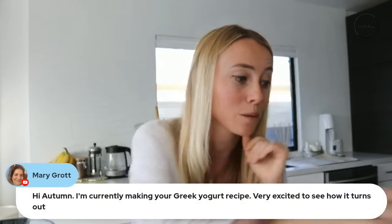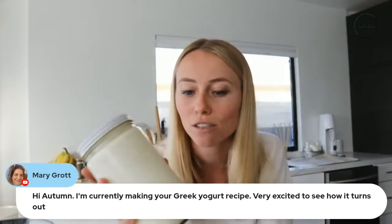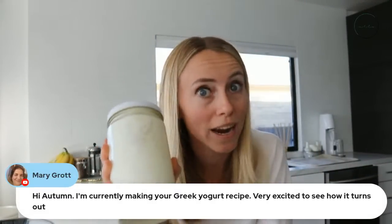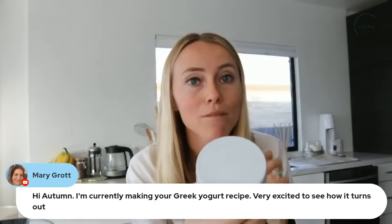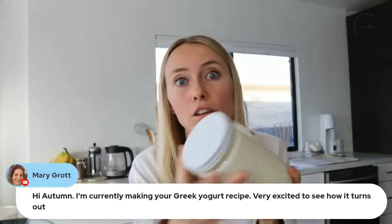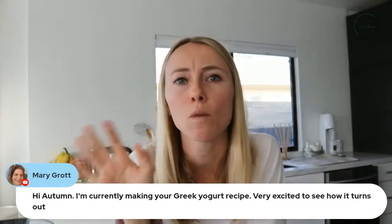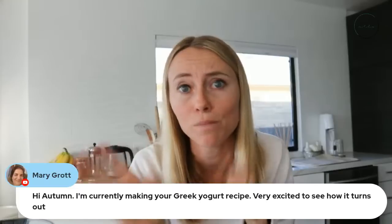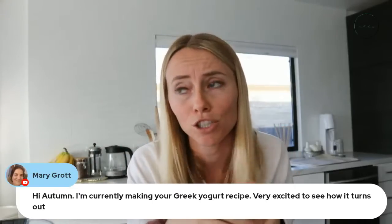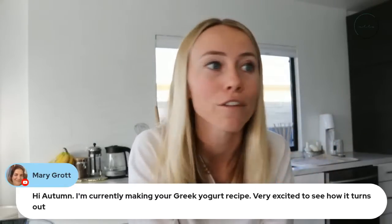Mary is making my Greek yogurt recipe — that's actually what I'm using in this smoothie, my homemade Greek yogurt. It's so much less expensive. If you have a hard time finding grass-fed whole milk or full-fat Greek yogurt, making it yourself is the way to go. I have a recipe on my website — or just type 'how to make Greek yogurt' into YouTube and my video is likely the first one that pops up. It's super easy.